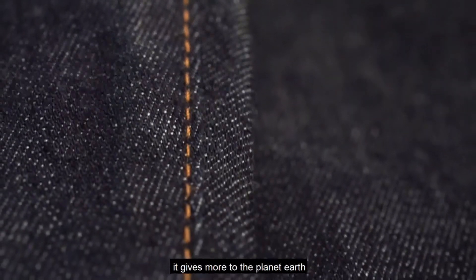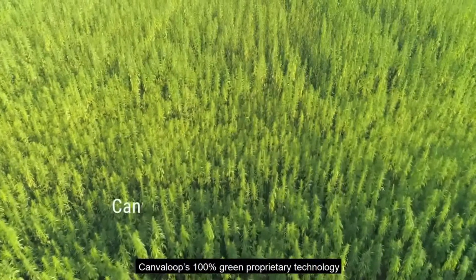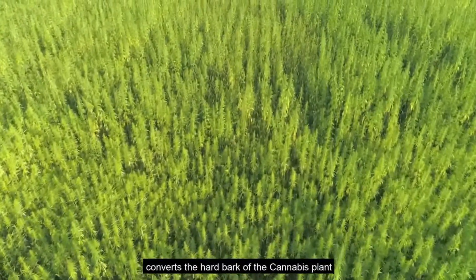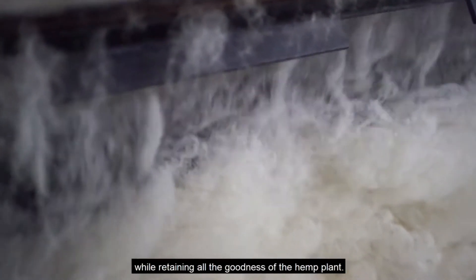It is probably the world's only carbon negative textile material — it gives more to the planet than it takes, making it truly sustainable in its nature. Canva Loop's 100% green proprietary technology converts the hard bark of the cannabis plant to a super soft cotton-like form while retaining all the goodness of the hemp plant.